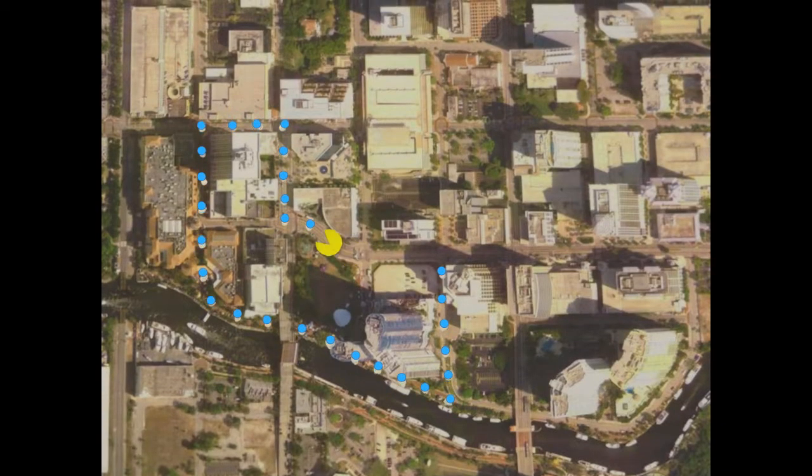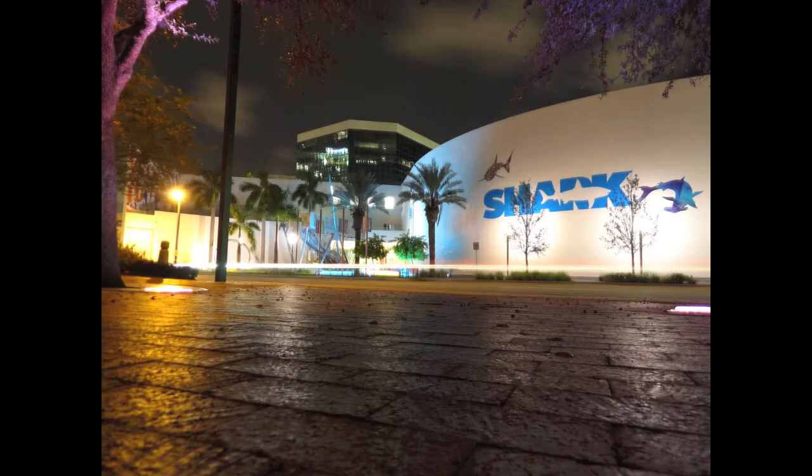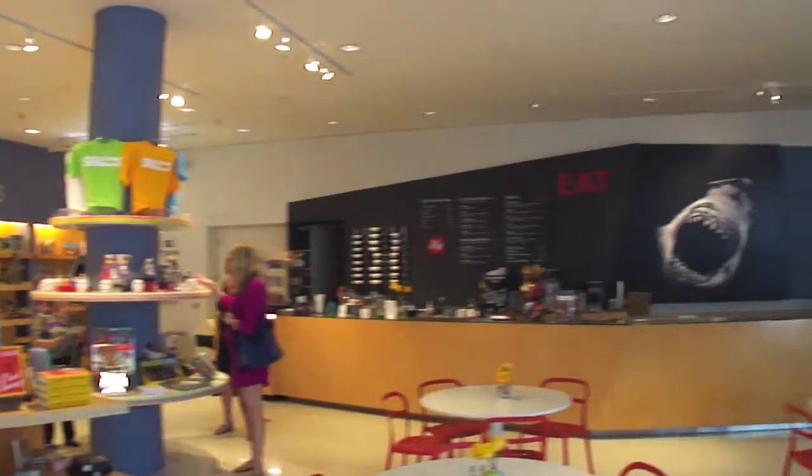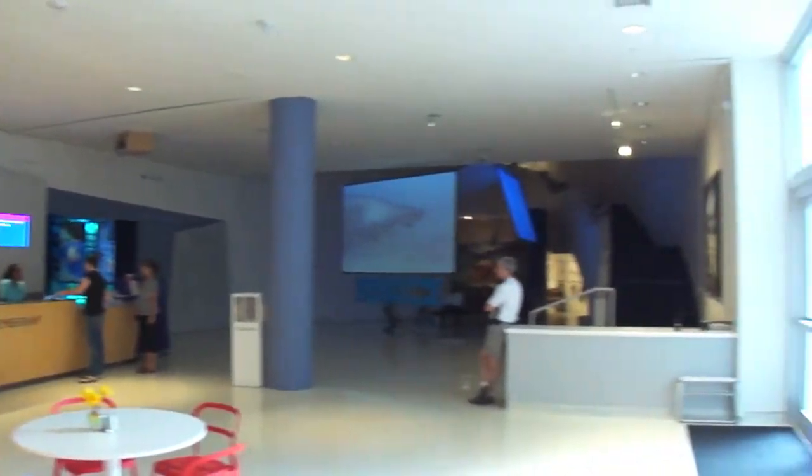Maybe you want to slow things down a bit and partake in a more sophisticated activity. The Fort Lauderdale Museum of Art is right across the street. This venue has played host to exhibits of King Tut's treasures and priceless splendors from the Vatican.